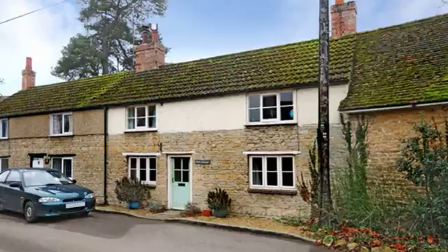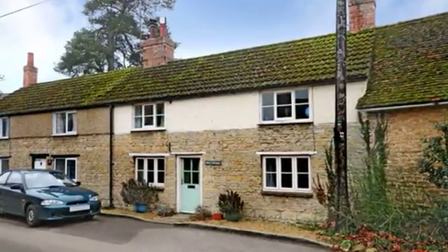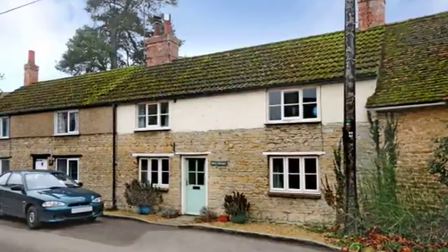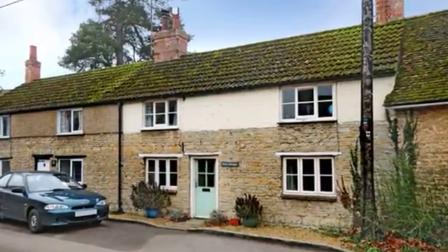This charming period three-bedroom semi-detached cottage of stone and rendered elevations is situated within the heart of the highly sought-after village of Pavenham within the conservation area.